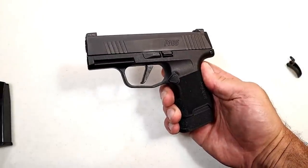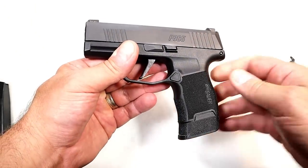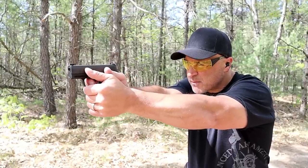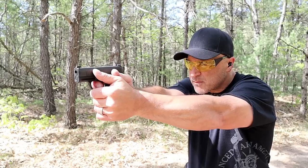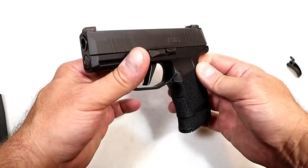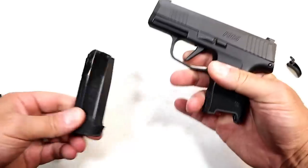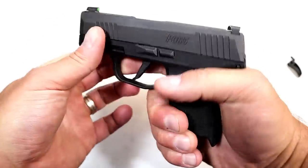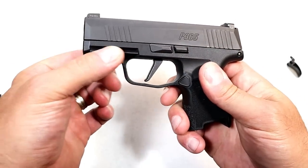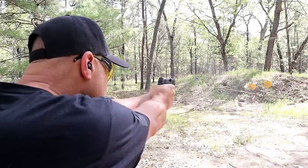In January of 2018, Sig Sauer released the P365. People fell in love with it — they loved the capacity. They designed the gun around the magazine which held 10 rounds with a flat base plate. They've expanded that to a 12 round mag, and 15 round mags are available. They kept it subcompact with a 3.1 inch barrel — a very lightweight subcompact nine millimeter handgun that many people carry. It has front serrations, a pic rail for Sig accessories, and three dot day/night sights that Sig calls X-Ray 3.